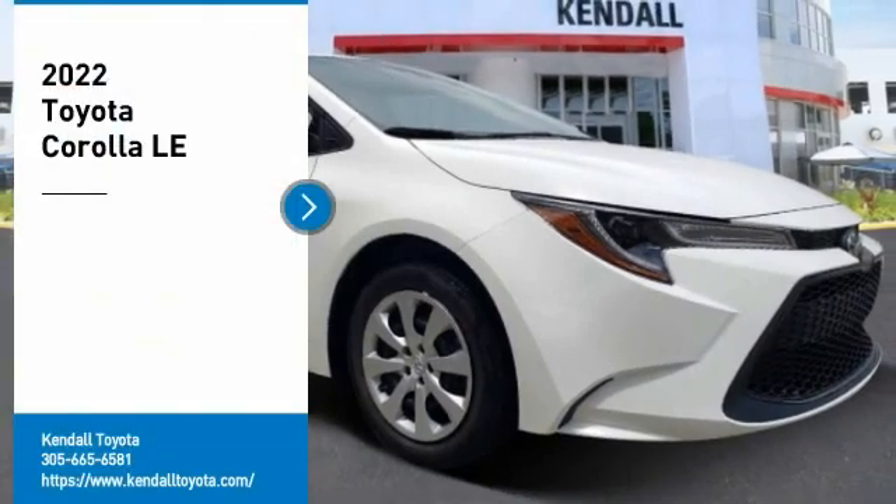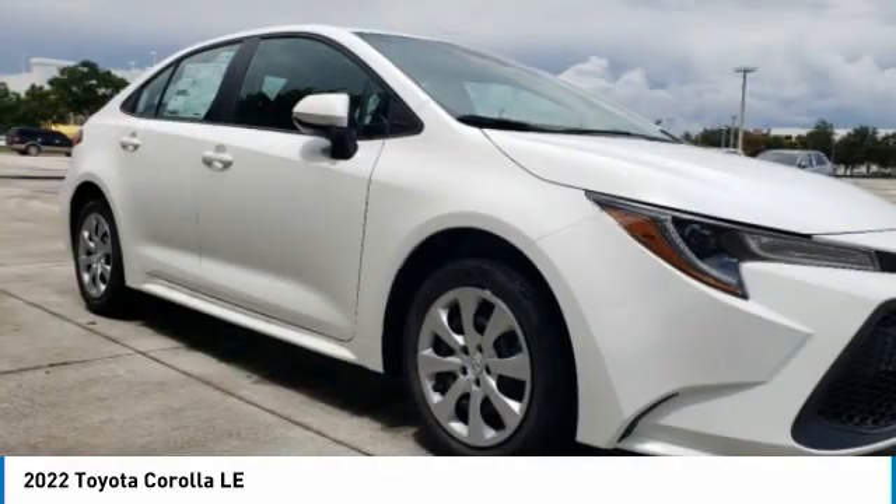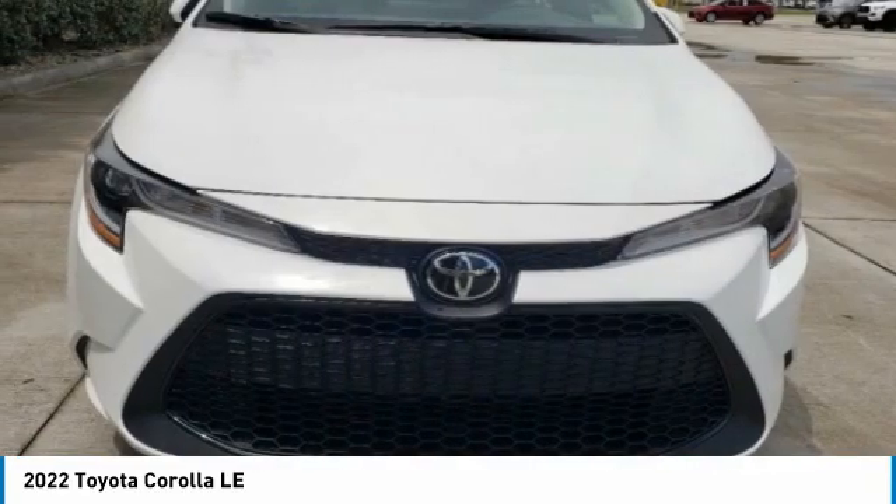Come test drive the 2022 Corolla. The Corolla is still a great option for those who want dependability, comfort, and value. Here are some of this vehicle's great options.